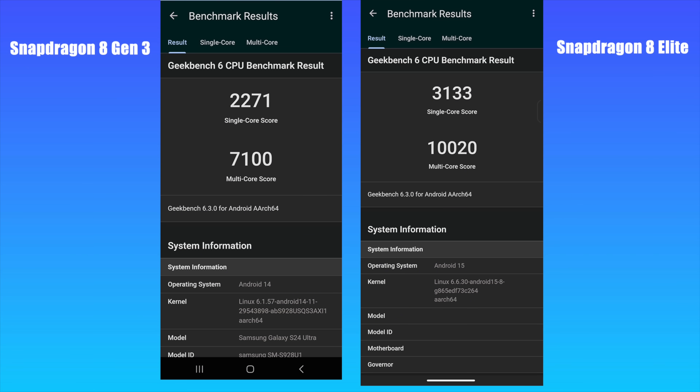I can show you right here with some benchmarks that I ran. On the left-hand side, we've got the Samsung Galaxy S24 Ultra with the Snapdragon 8 Gen 3 — specifically the highest-end Gen 3 for Samsung. Single core: 2,271. Multi-core: 7,100. But moving over to the new 8 Elite, you can see we've topped that single-core score by quite a bit, bringing it up to 3,133. And multi-core breaks the 10,000 mark on a Snapdragon chip. We're getting close to a 40% increase in both single and multi-core performance compared to the Snapdragon 8 Gen 3.